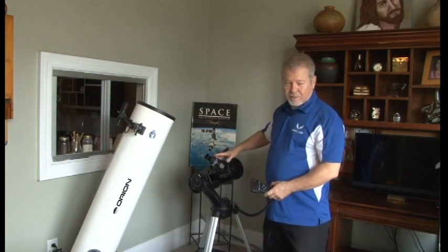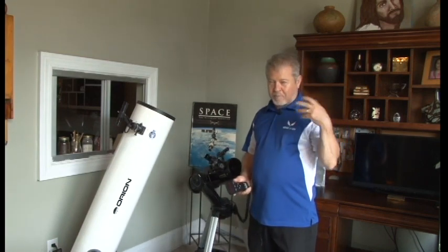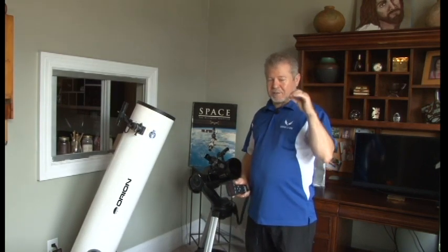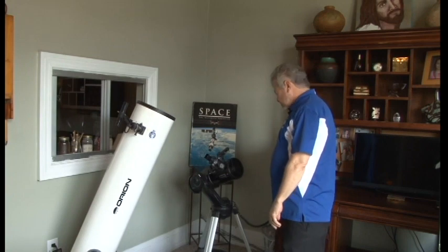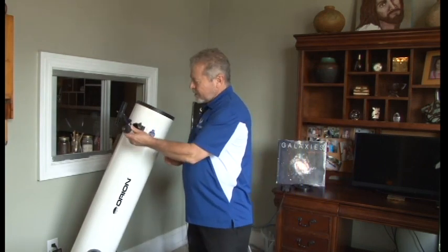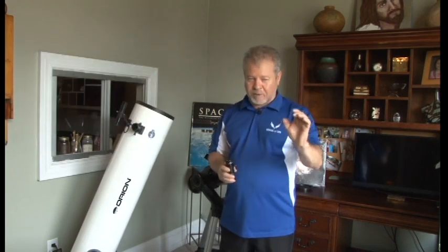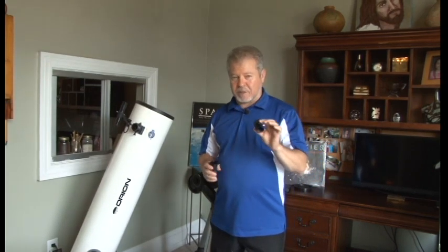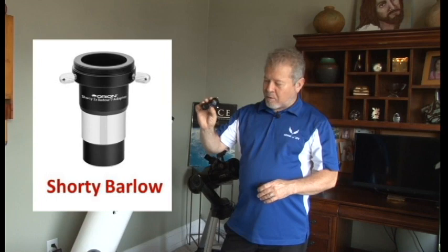Something like this cost you three grand years ago. Now you can get the Starseeker 4 for about $499, and with all the extra accessories, about $549 — an awesome telescope with great eyepieces. One of the problems I saw in the astronomy club is people with cheap eyepieces on a good telescope — that doesn't work. Your eyepieces are extremely important. This one comes with a 23-millimeter and a 10-millimeter eyepiece. If you get the extra accessory kit, it comes with a Shorty Barlow.